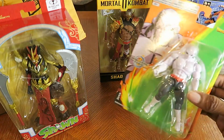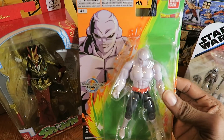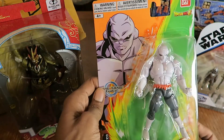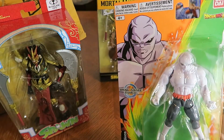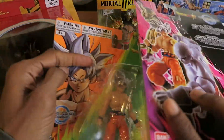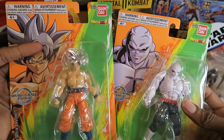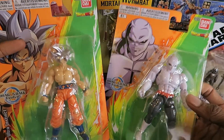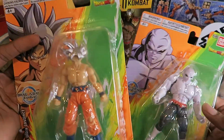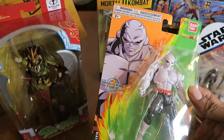Also at Target, I finally picked up Jiren from Dragon Ball Evolve, which is a line I never really got into. But in one of my older toy hunt videos I picked up Ultra Instinct Goku, and I said eventually I'll pick up Jiren and Golden Frieza. The reason I never picked them all up at once is because my Target always has tons of each character — Ultra Instinct Goku, Jiren, and Golden Frieza — so they're not selling that well there. But anyway, I eventually got Jiren.